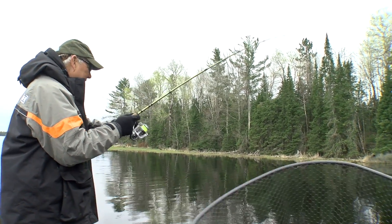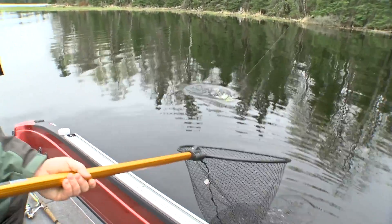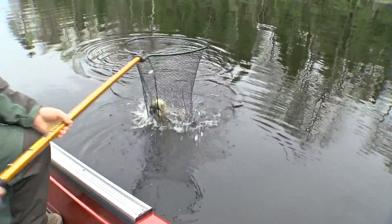You got a walleye? I think it's a walleye — it's fighting like a walleye. Oh yeah, nice fish. There we go. And we got him.